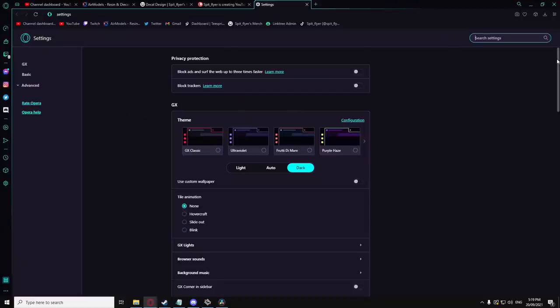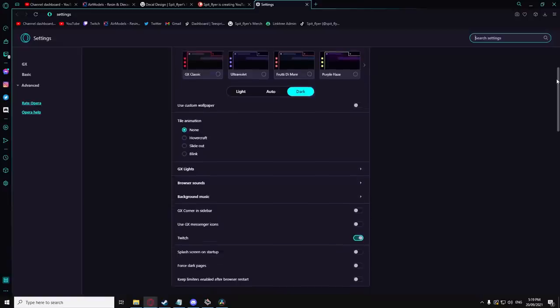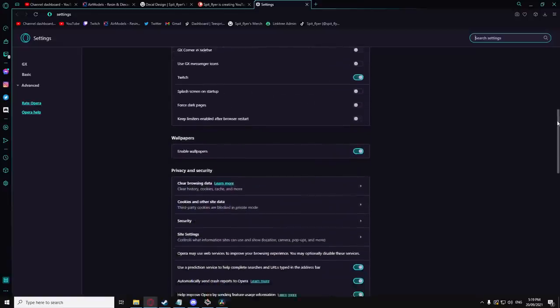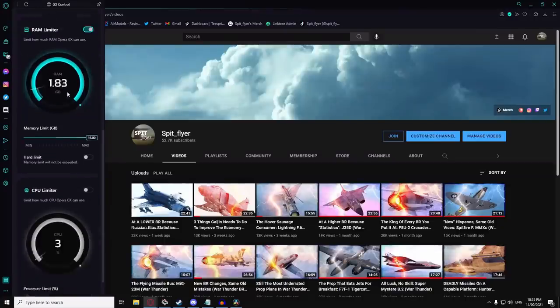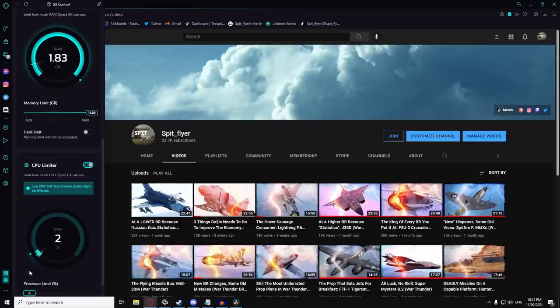If you've been following the channel over the last year, you'll be familiar with Opera GX and its quite frankly insane level of customization and actually useful feature set, particularly for those people running potato PCs or those with potato internet. My personal favorites include the internet bandwidth limiter, which I actually used before I had decent internet, so I could keep watching live streams while my videos uploaded overnight.